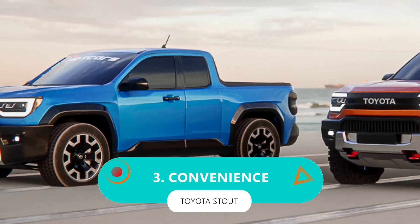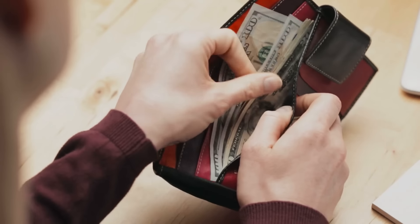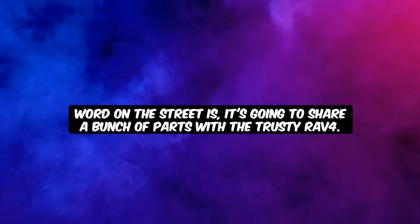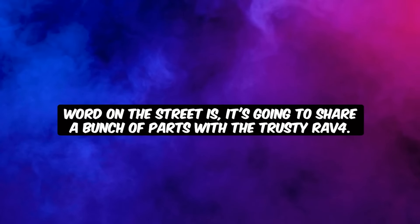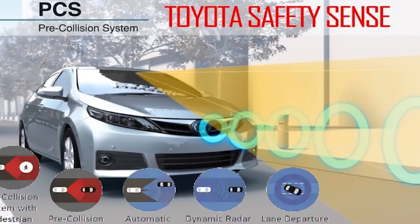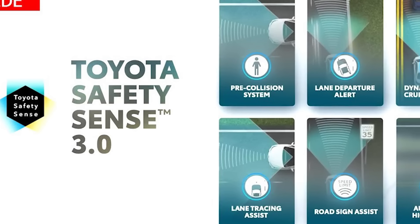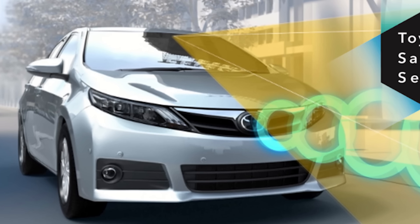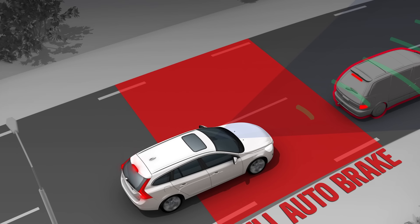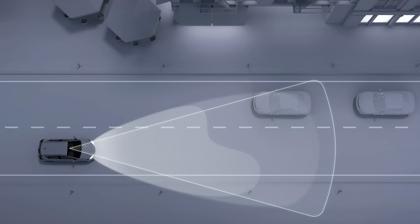Number 3: convenience. When you're eyeing a truck like this, you're probably thinking about what you're getting for your hard-earned cash. Word on the street is it's going to share a bunch of parts with the trusty RAV4, which means it's likely going to pack a safety punch on par with, if not better than, its SUV cousin. Straight out of the gate, the Stout throws in forward collision warning, automatic emergency braking, and automatic high beams as standard.